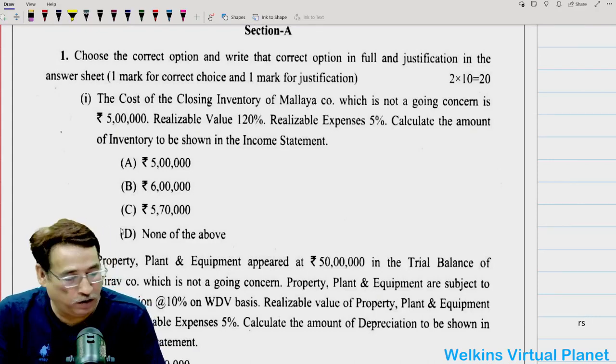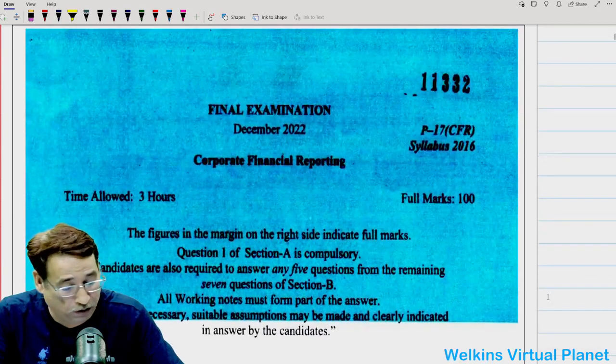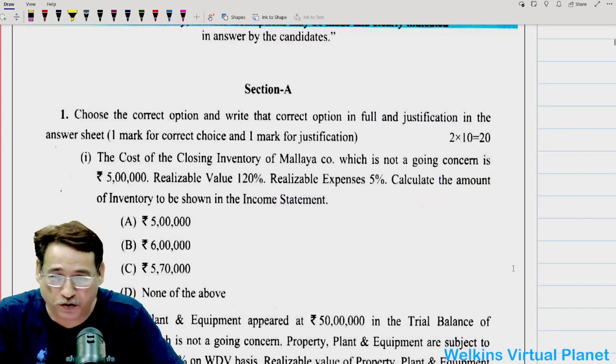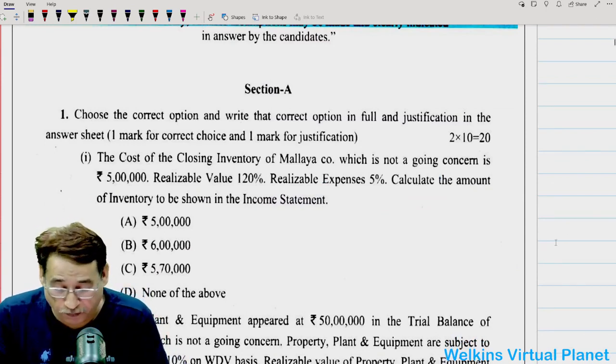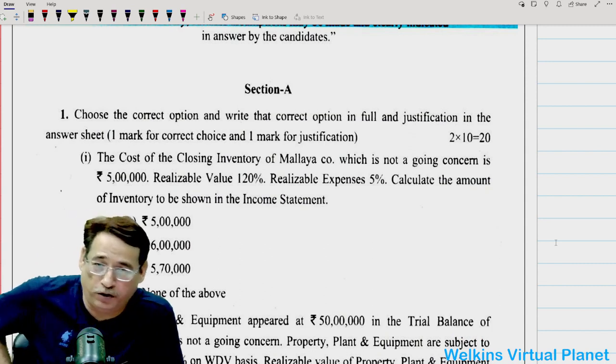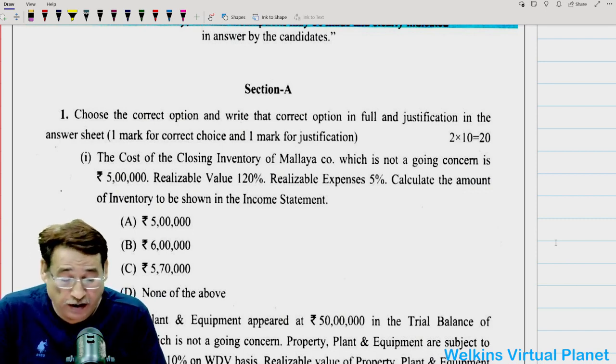Hello and welcome again to this particular session. We are beginning this session with what we call the December 2022 examination paper. I happened to receive this particular paper from one of my students, Sneha. Thanks very much because I was not having this particular paper, to be very honest with you. So, we come direct to the point.